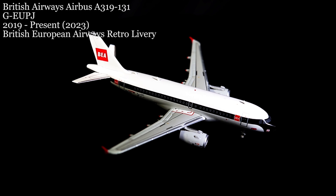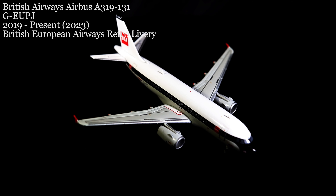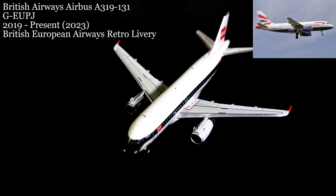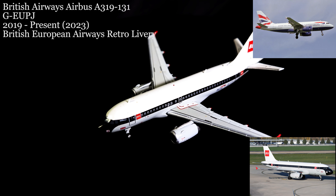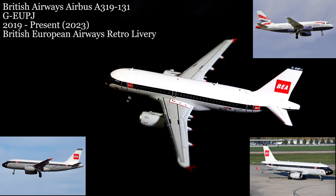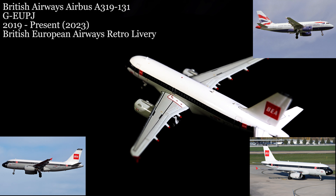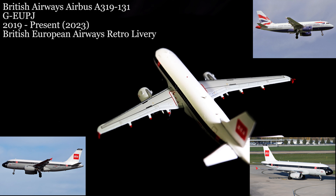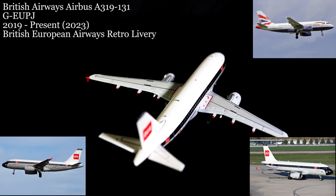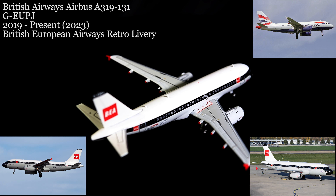March 9th, we saw four aircraft painted in retro liveries by British Airways to celebrate the 100th anniversary of commercial passenger air service in Great Britain. This example is the British Airways Airbus A319-131, painted in the last British European Airways livery. Originally delivered in the current British Airways livery in the year 2000, the current paint job was applied in 2019 and continues flying in this scheme today.